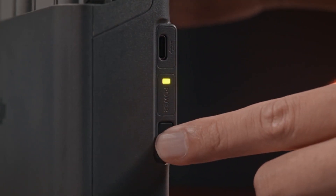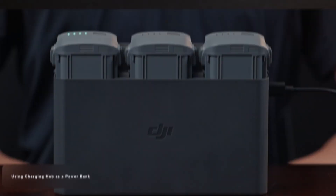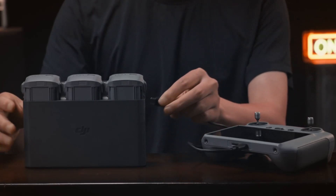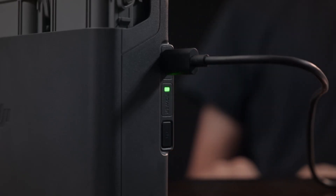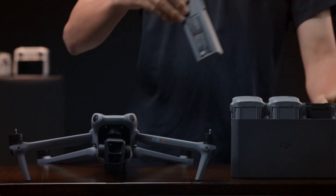The fast charging technology is particularly beneficial in high-demand environments where drones are required to perform multiple missions in quick succession, such as in agricultural monitoring, security surveillance, and infrastructure inspections. By drastically reducing the time drones spend out of action, the DJI Dock 2 enables organizations to achieve more within shorter timeframes. Even in emergency situations, drones can be rapidly redeployed to provide immediate aerial support, making the DJI Dock 2 an indispensable tool for mission-critical operations.